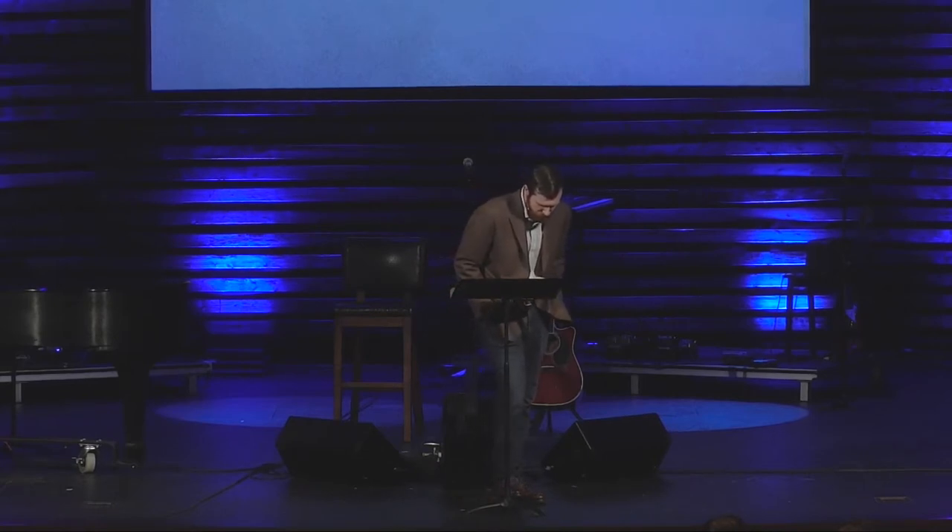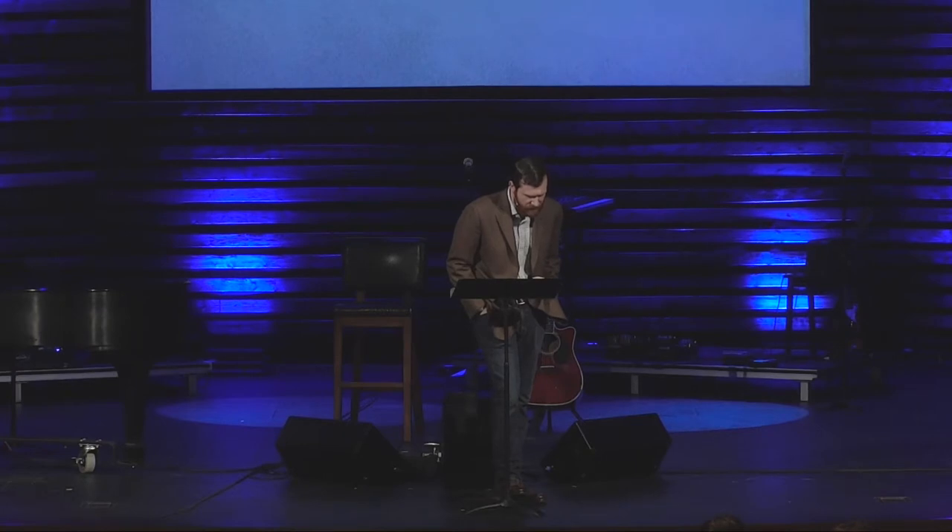Step two: remove and replace. Continuing on in verse one, he says, 'Up, make gods for us who shall go before us. As for this Moses, the man who brought us up out of the land of Egypt, we do not know what has become of him.' The Israelites ascribe the work of God to Moses.